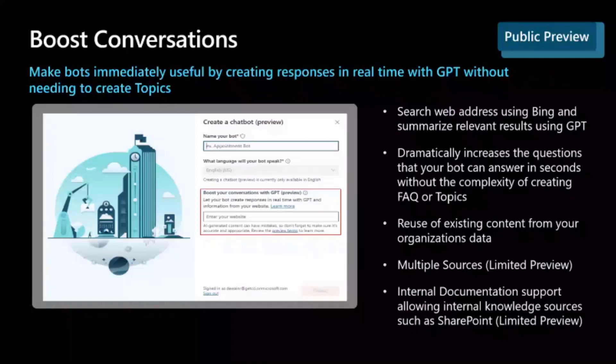Boost Conversations, for those of you who aren't familiar, is the ability for you, when you build a bot, to add topics for every single thing you want the bot to do, or maybe connect it up to some kind of external knowledge base, which you then need to manage and keep up to date. One of the biggest problems and biggest hurdles to value is the fact that your bot is not that useful right out of the box.